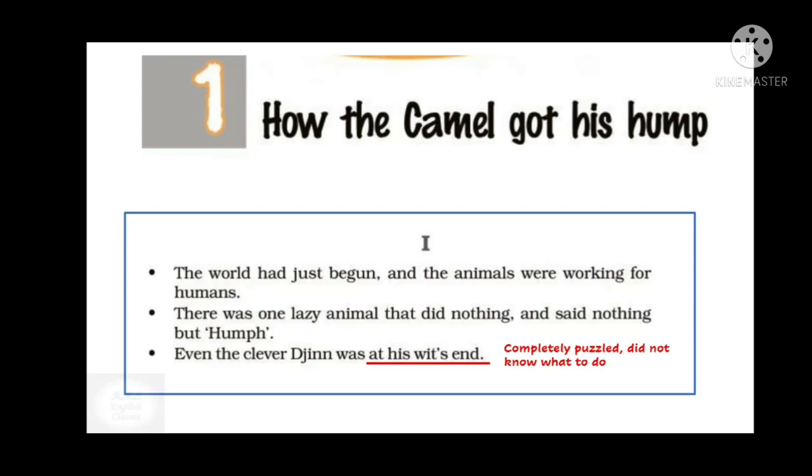The story starts from the beginning of the world when animals used to work for humans. While all the animals worked, there was a lazy animal who did nothing and would just say 'hump.' Even the clever jinn — a magical character who fulfills wishes — was completely puzzled about what to do with this animal.